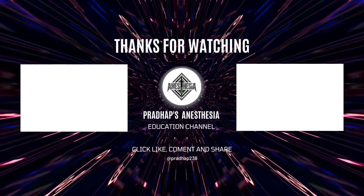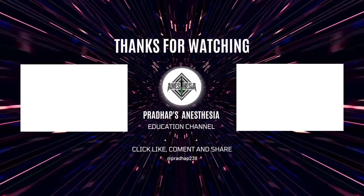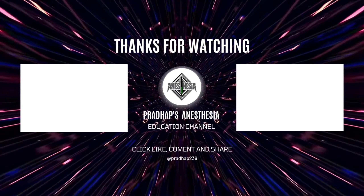Okay friends, that's all for today. I hope you liked this video. Thanks for watching, and have a great day.